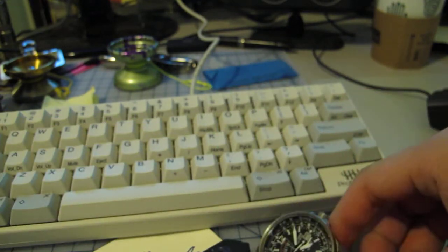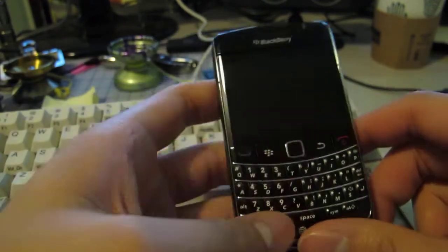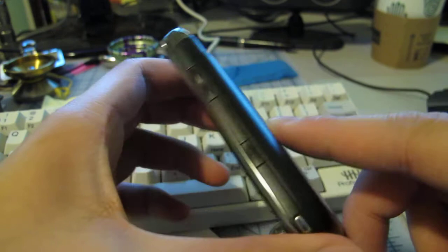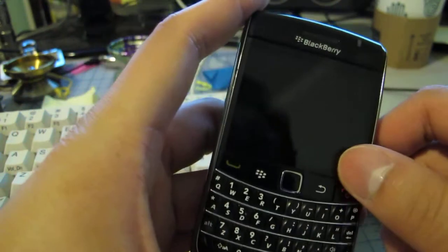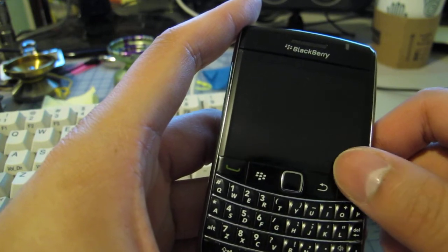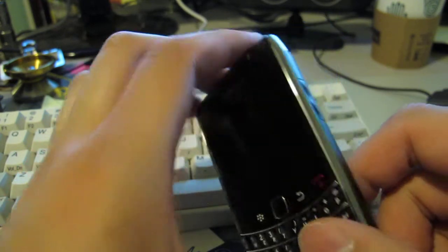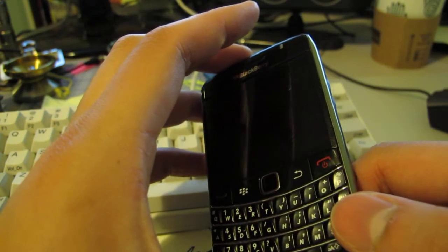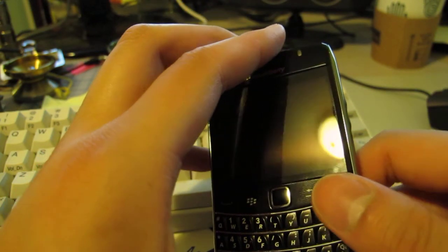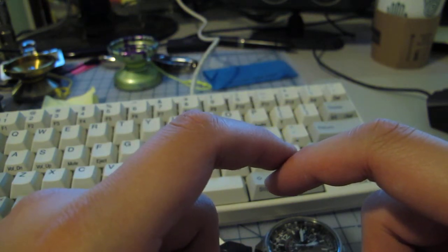I'm wearing my Citizen Nighthawk and carrying the titanium wallet. I also got a new phone — sort of. My brother got an iPhone, so he gave his old phone to me because my Palm phone was just too fat to carry around — like a brick in my pocket. He's my younger brother, so it's more of a hand-me-up than a hand-me-down.